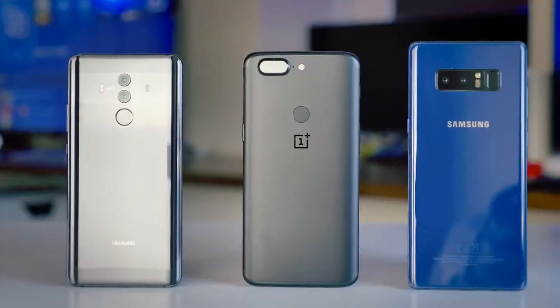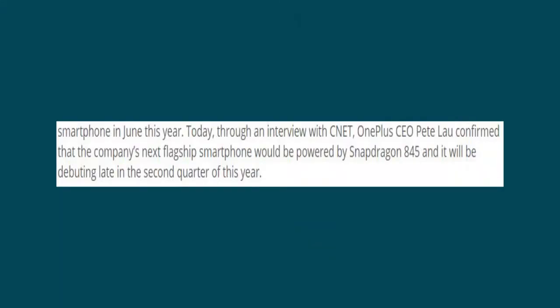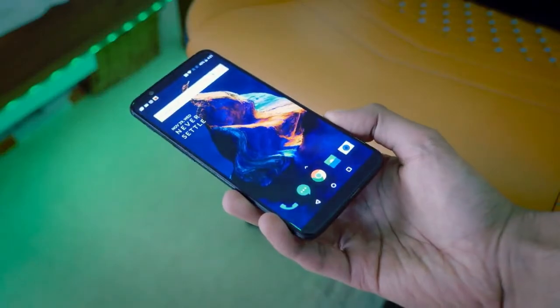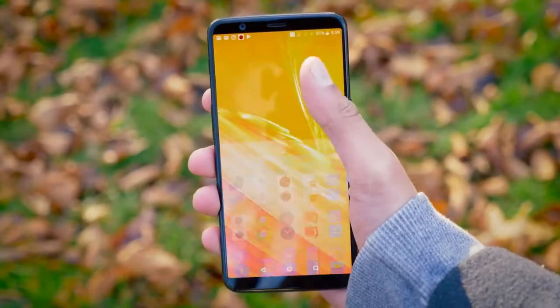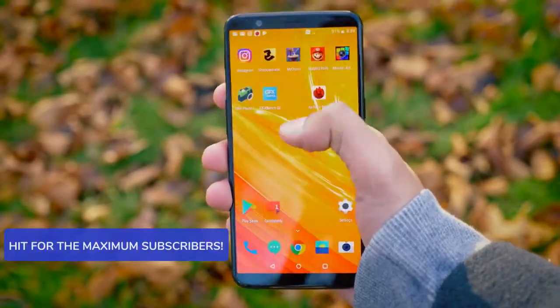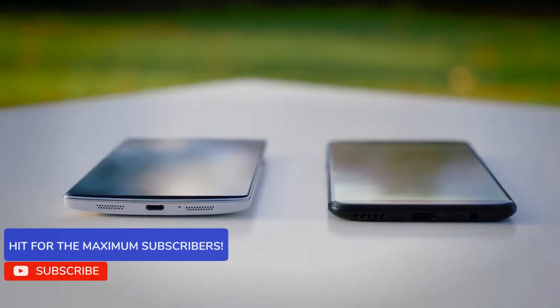An interview with the OnePlus CEO confirmed that the company's next flagship smartphone would be powered by Snapdragon 845. OnePlus have always been accused of copying the designs of top brands like Samsung and Apple, and the OnePlus 5 received lots of criticism for its uninspiring design.